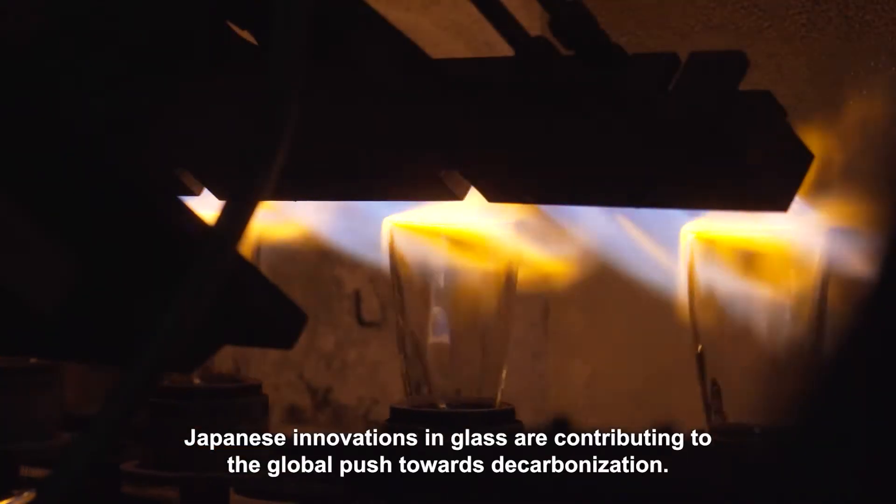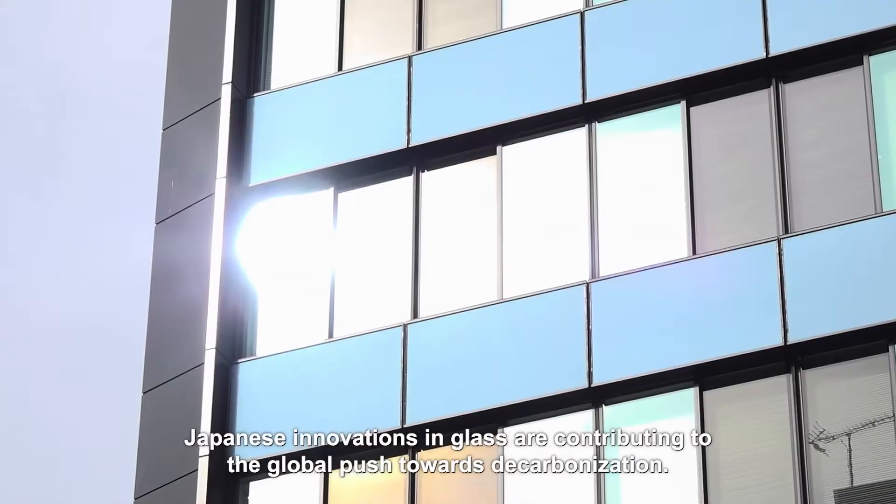Japanese innovations in glass are contributing to the global push towards decarbonization.